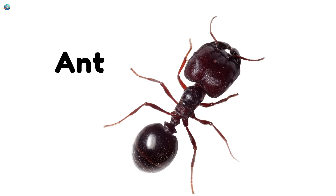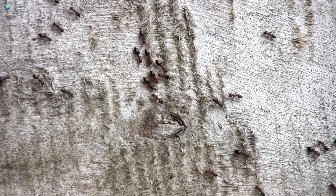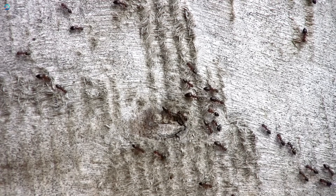Ant. Ants are tiny but super strong. They work in big teams, build tunnels, and carry food way bigger than them.